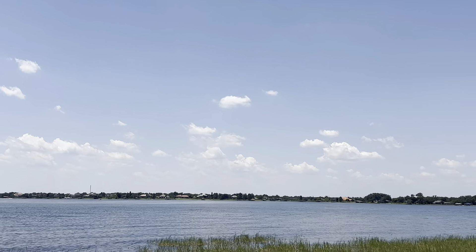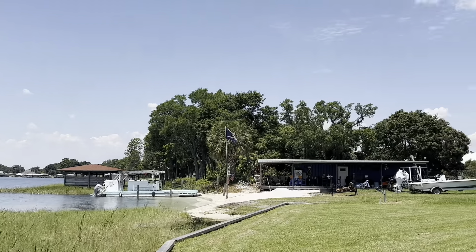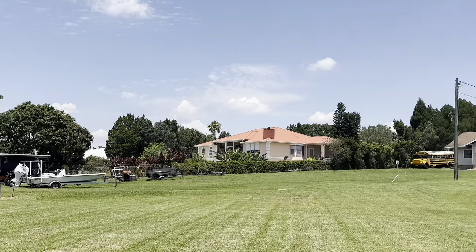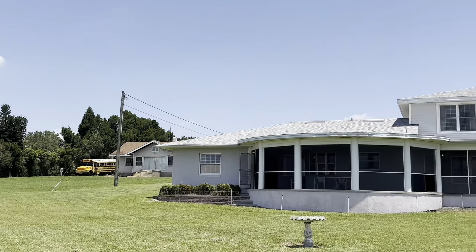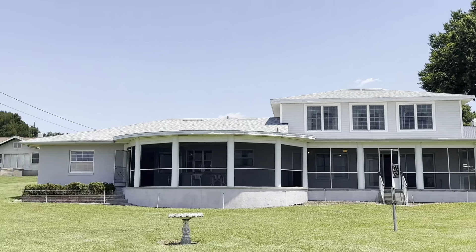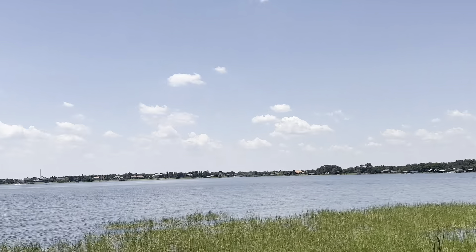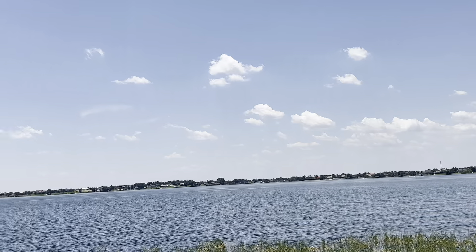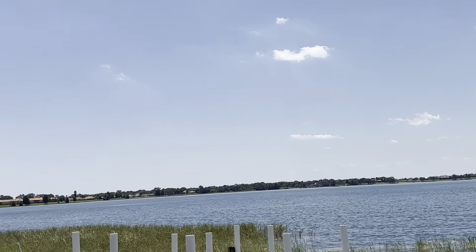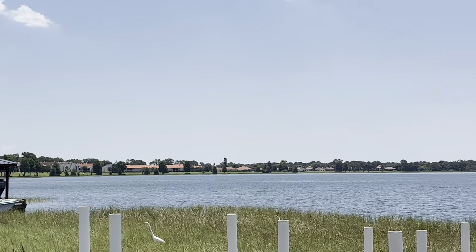Look at some of the drone footage we've got online to give you some ideas. To the right, this neighbor's got a nice setup too — he's got a pontoon boat. Here's the back of the house — you can see just the nice size yard. So peaceful out here. Perfect day at the end of May. This is absolutely so relaxing.